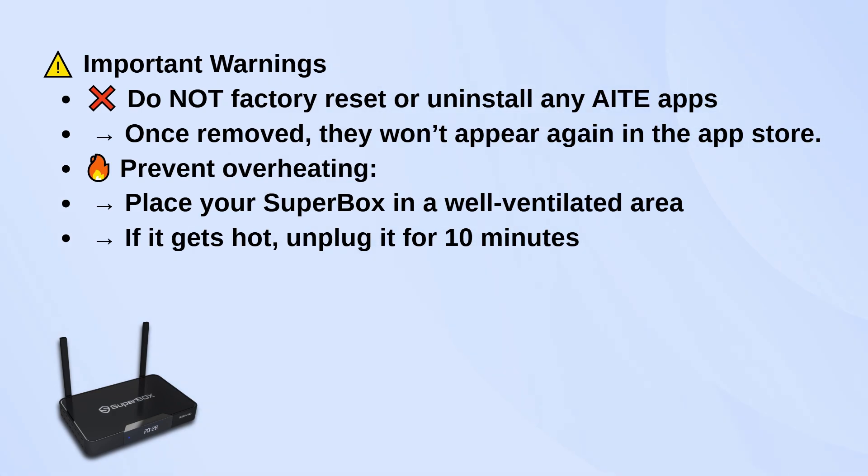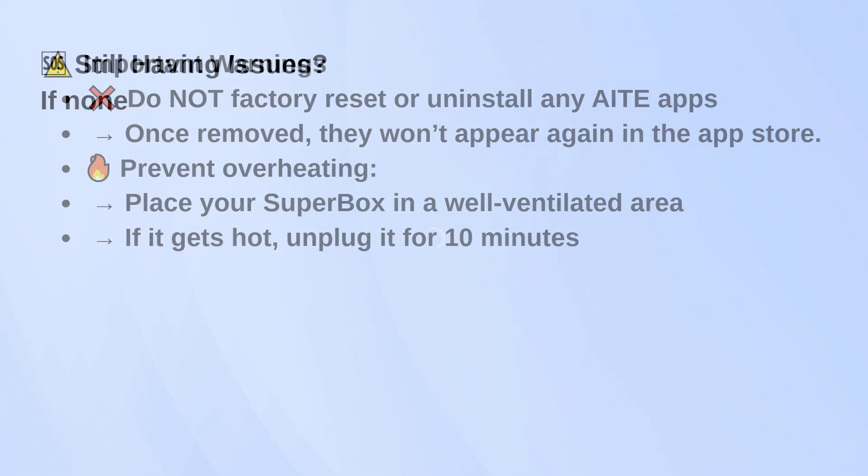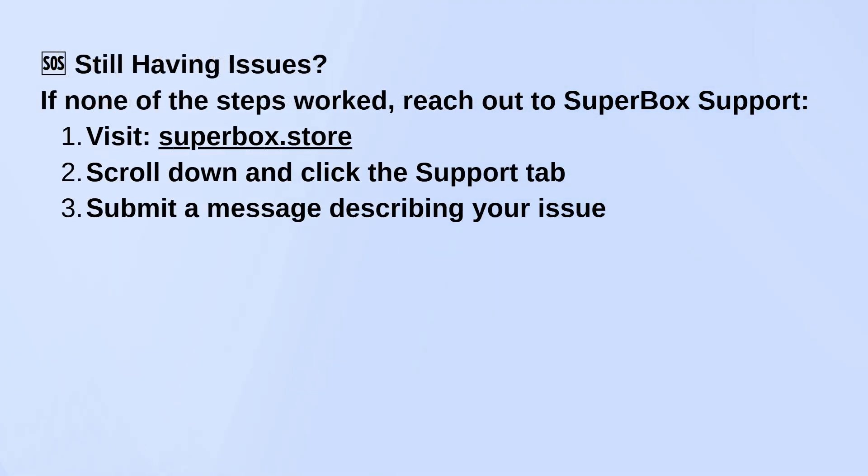If it feels hot, unplug it for a bit. If you've tried all that and it's still acting up, you can contact Superbox support. Just go to their official website, scroll to the bottom, and hit the support tab to send them a message.